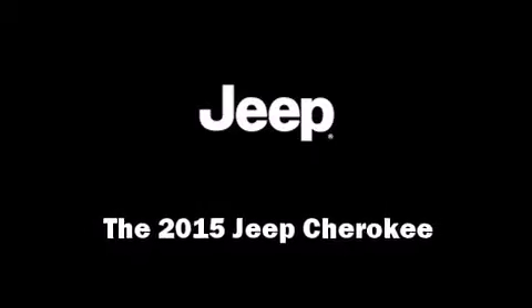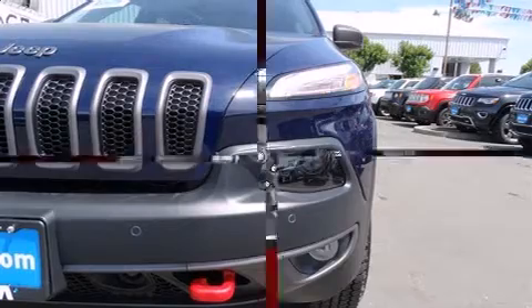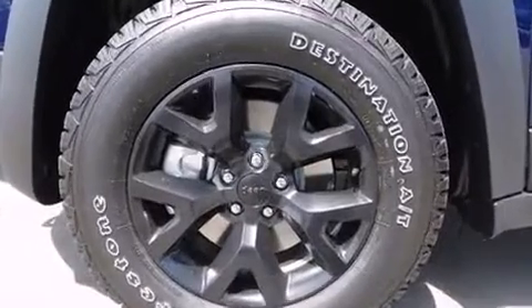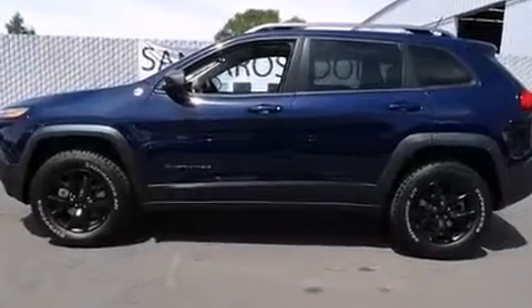Take command of the road in the 2015 Jeep Cherokee. Smooth gear shifts are achieved thanks to the refined six-cylinder engine, and for added security, dynamic stability control supplements the drivetrain. Four-wheel drive allows you to go places you've only imagined.